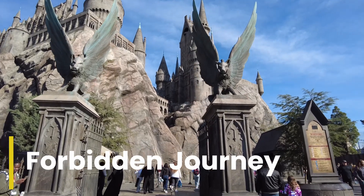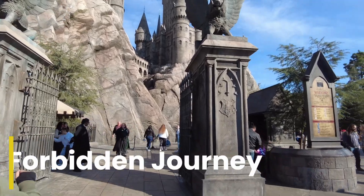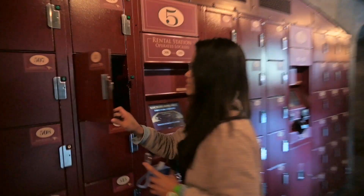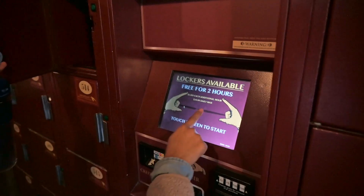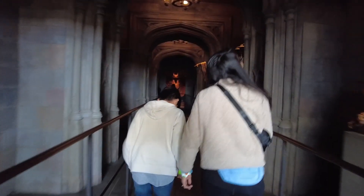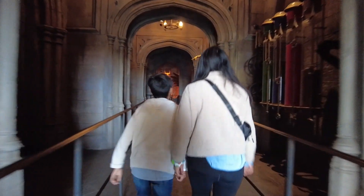Afterwards we went nearby to Harry Potter and the Forbidden Journey. We were required to put away our bags for this one — luckily you get 2 hours free. Walking through the line, I felt like I was inside a real castle. On this ride, you can soar above the grounds as you join Harry Potter and his friends on an unforgettable thrilling adventure, and come face to face with some magical creatures. There were some surprisingly scary scenes — I would be careful about bringing the little ones.